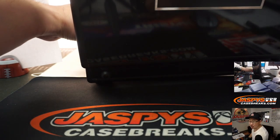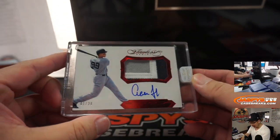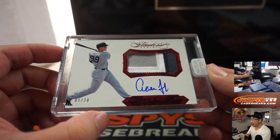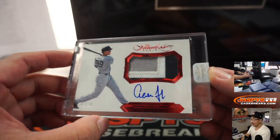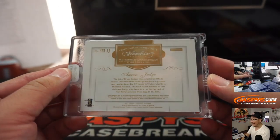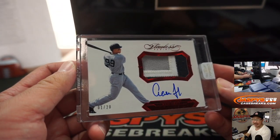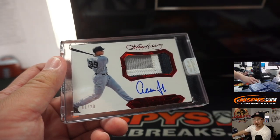Remember, this is 2017 — and it's Aaron Judge. All rise. Three-color patch, on-card autograph, 1 out of 20. Nice RPA right there. Matthew S. picked up the Yankees straight up. Thanks and congrats to you.